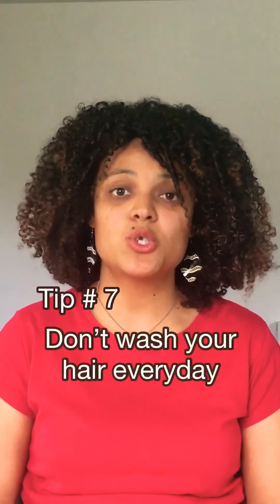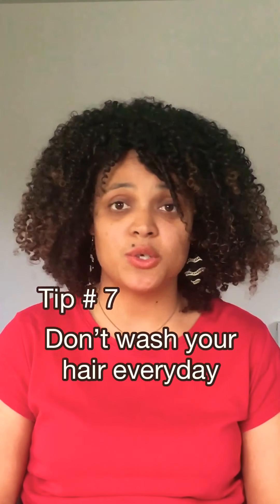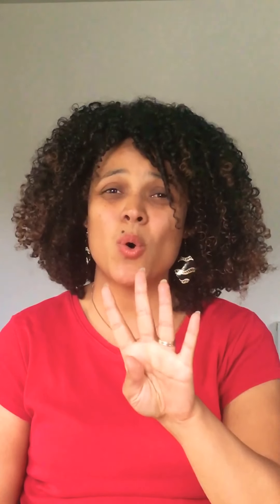Tip number seven: don't wash your hair every day. Your hair has natural oils it wants to produce, and if you're washing every day you are stripping your hair of those lovely oils. All you need to do is refresh your hair every day or every second day. I styled my hair on day two and I haven't refreshed it, and this is day four — your hair does not need to be washed every day.